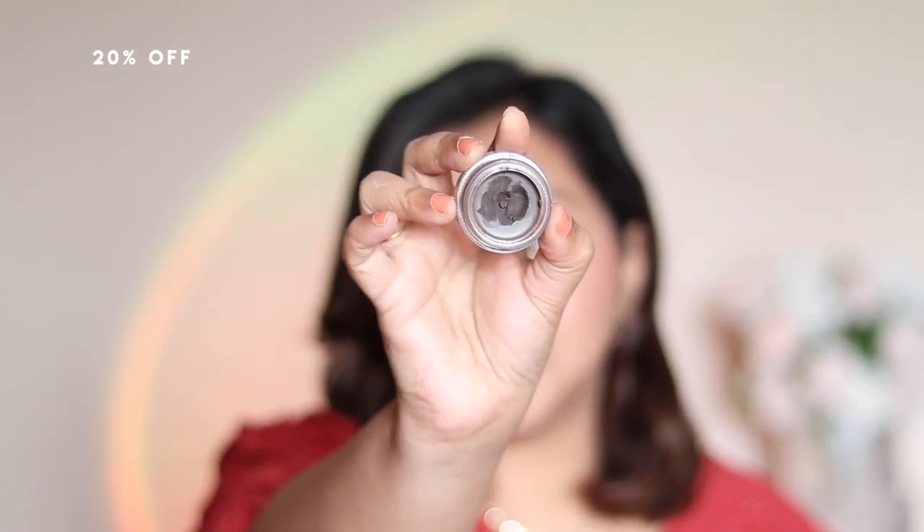For eyebrows, my most-used product — though I wouldn't highly recommend it due to price — is the Anastasia Beverly Hills Dipbrow Pomade in Dark Brown. I've almost finished my second pot using it nearly every day. It's pricey, doesn't come with a brush, and I bought the ABH brush separately for 2000 rupees. But as an investment it lasts me about two to two-and-a-half years rather than spending 500-600 rupees every three months on other brow products.